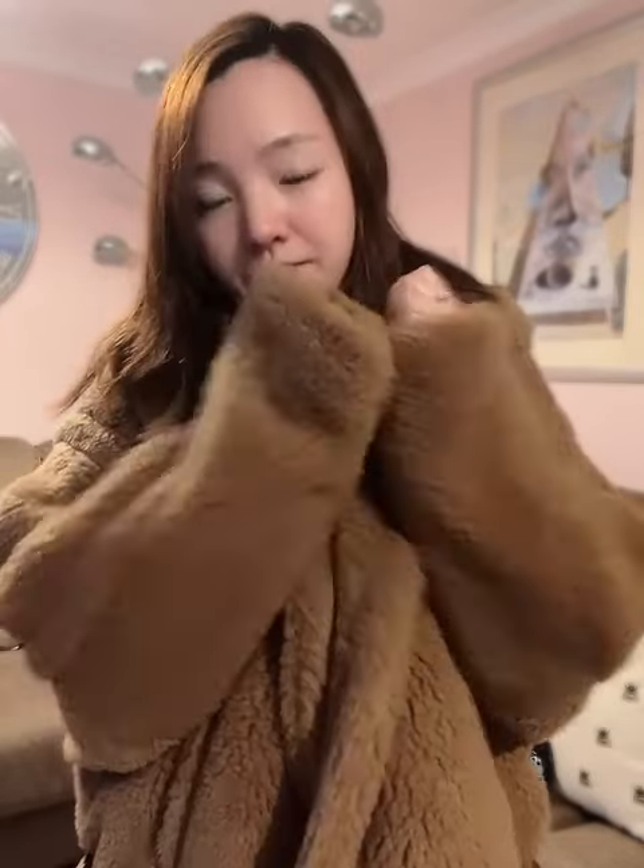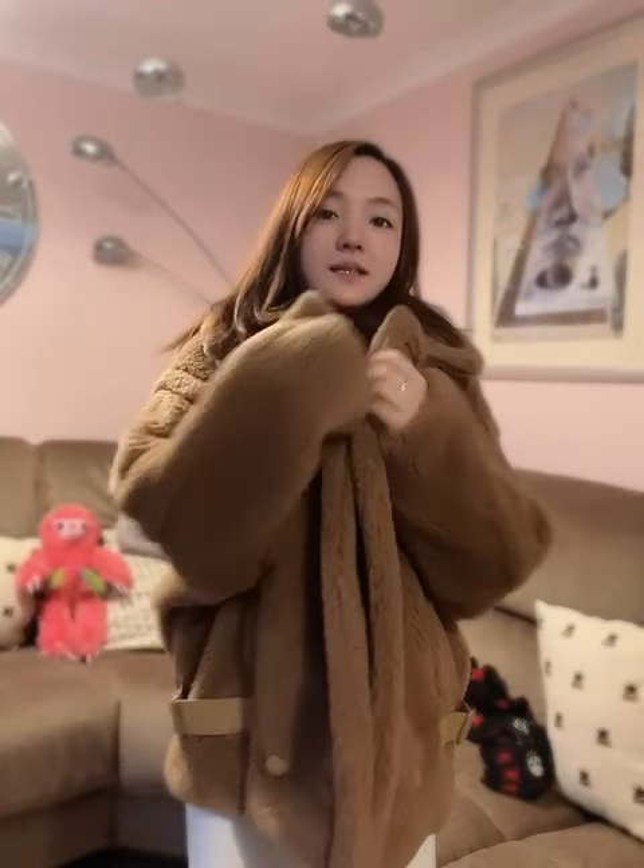This is a coat from Max Mara, it's called Teddy — like a teddy bear. It's very warm and quite oversized fit. I'm having it in UK 10, so it's bigger than my normal size, but it's really comfy.